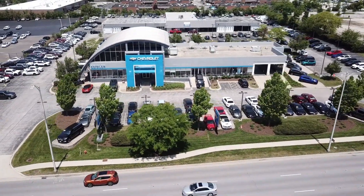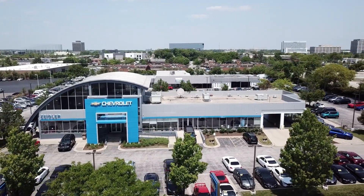Welcome to Ziegler Chevrolet of Schaumburg. Here's a look at one of our great vehicles available for sale.